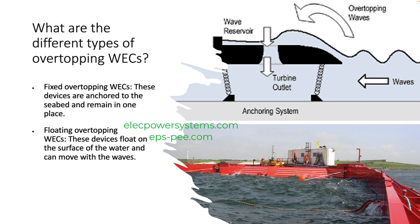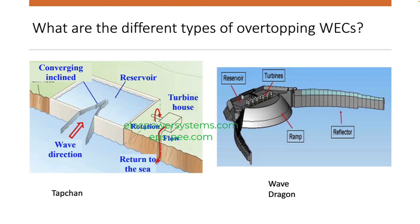Here are some of the most common types of overtopping wave energy converters. Tapchen: This device is a fixed overtopping wave energy converter that consists of a tapered channel that allows waves to break over a barrier and flow into a reservoir. The water in the reservoir then flows through a turbine, which generates electricity.